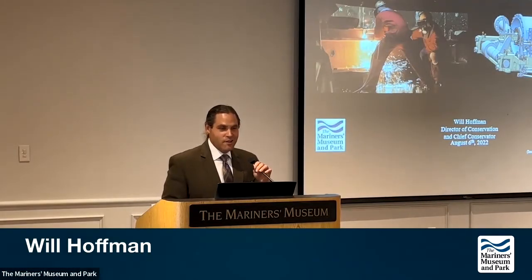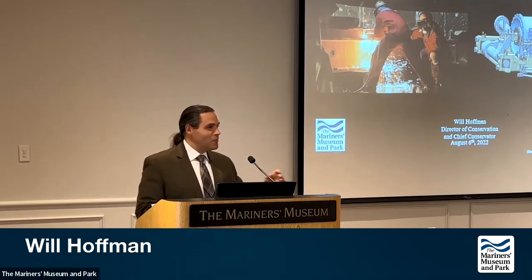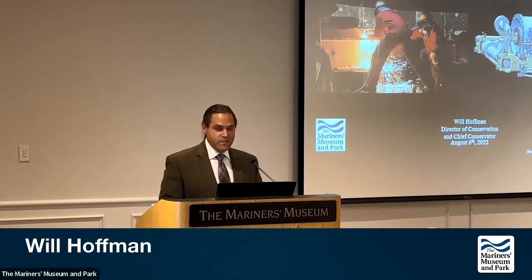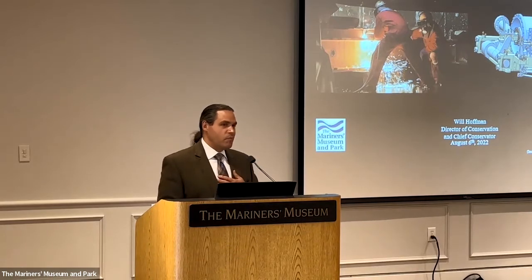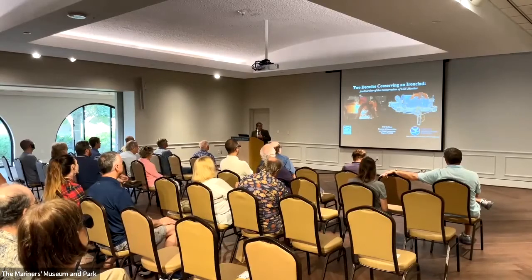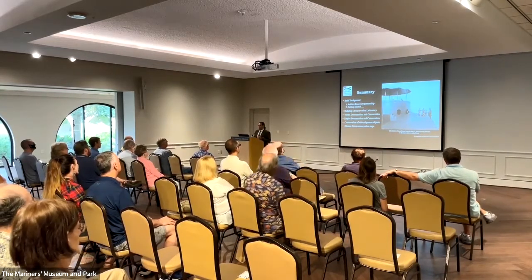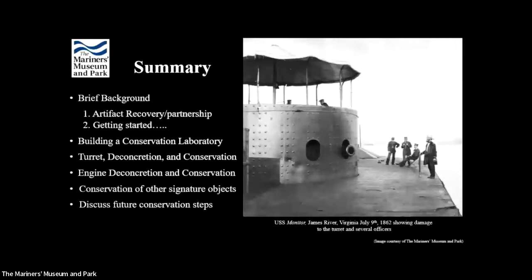We'll go ahead and get started — it's just one o'clock. Typically I would wander off from the microphone but we're recording this so I must stay on point. Thank you all for coming. My name is Will Hoffman, I'm the Director of Conservation here at the museum. Today I'm going to try to cram into an hour a brief recap of the Monitor artifact recovery for those who weren't at the earlier lecture, but we're really going to focus on establishing a conservation program here, the conservation of the turret, the propulsion engine, and other artifacts to give a comprehensive overview of Monitor conservation to date.